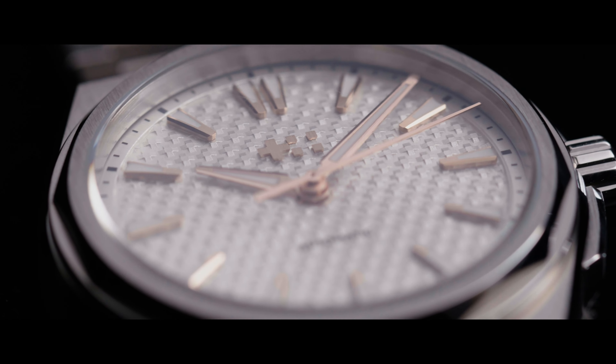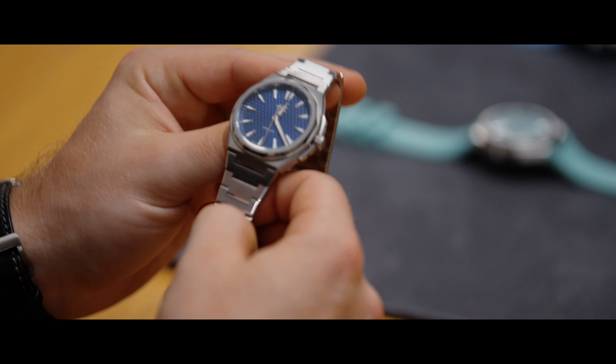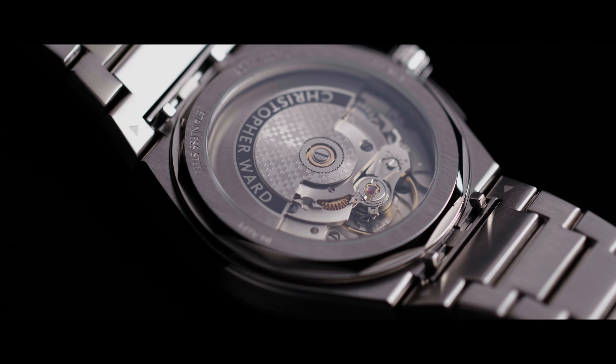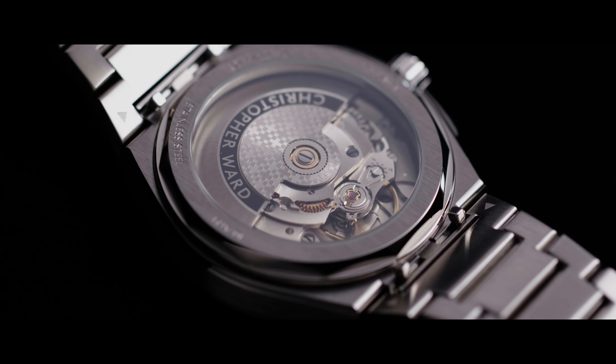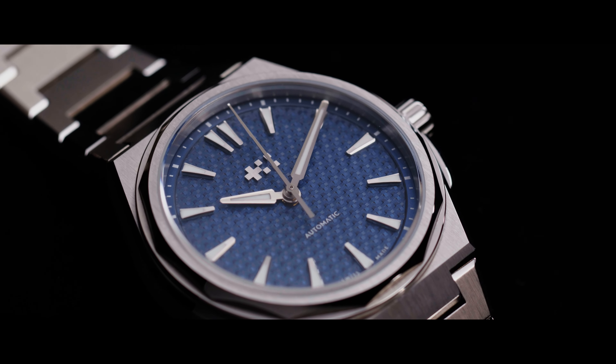People would assume that you take the original 40mm design and you just shrink it down, but then the proportions start feeling a bit strange. Because something that you can't change is the thickness of the movement — this still has the SW200 in it. We thought for a smaller size like the 36, we should decrease some of the proportions slightly, just to make it feel more cohesive at this new size.